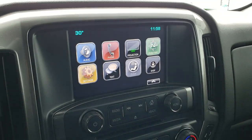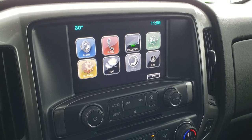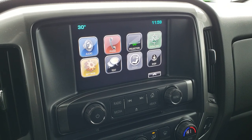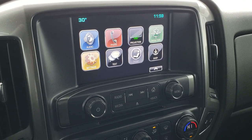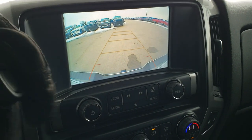It also has Apple CarPlay and Android Auto projection capabilities, so you can project your cell phone to the screen. If you've got navigation on your phone, you can project it right to the screen — it's like you've got nav right there. This is also where your backup camera shows up.